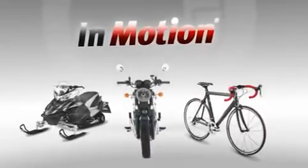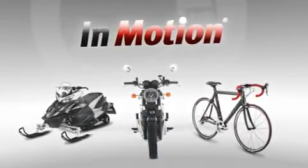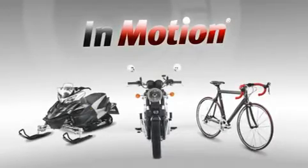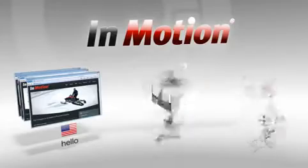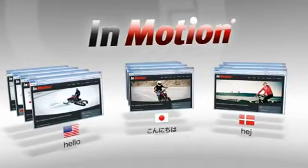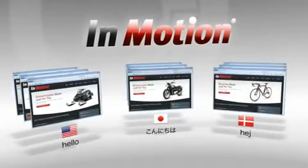Let's see this in action with a global company that manufactures a broad range of consumer vehicles, ranging from snowmobiles to motorcycles to bicycles. Their first requirement is to present the right website to visitors based upon the region they are coming from, indicated here by the GOIP service within the OMS.